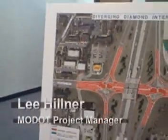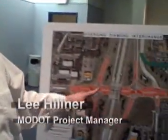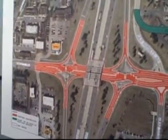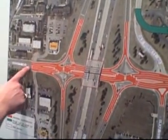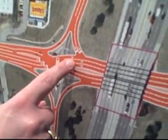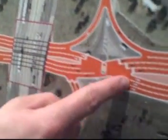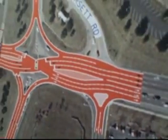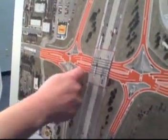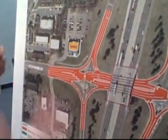This is the other option, which is the brand new style called a diverging diamond. It's kind of a braided traffic flow, almost like a pretzel. Basically, when you're driving on Dorset and you approach the interchange, when you get to the ramps you'll go over to the other side of the road while you go under the bridge, and then when you get to the other set of signals at the ramps you go back to the right side of the road. That's unconventional, but it allows the traffic on and off the ramps to make free turns without opposing traffic, so ramp traffic flows much better.